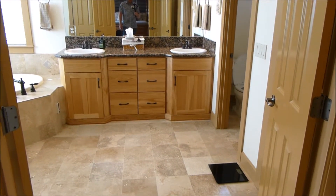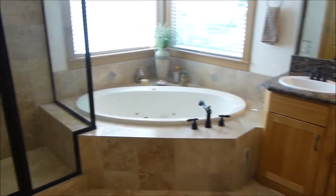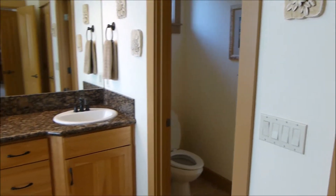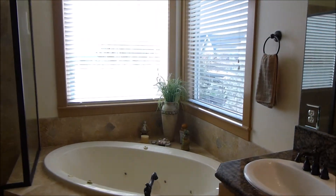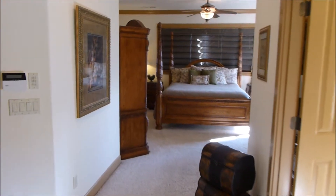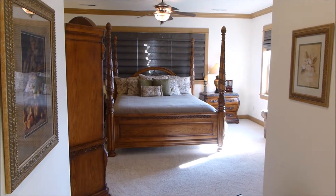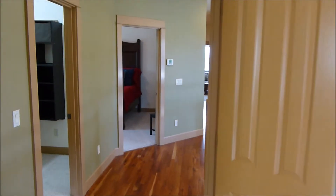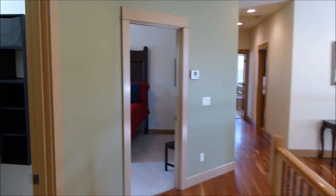That leads into the master bathroom with radiant floor heat, a jetted soaker tub, double vanity, slab granite countertops, a tiled shower, really nice windows, two linen closets, and an enclosed toilet. This master suite really has everything — it's very spacious and even allows for an extra seating area. The built-in speakers continue into the master as well, so the whole sound system reaches here and into the office.